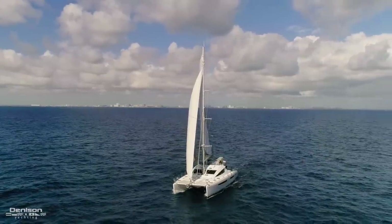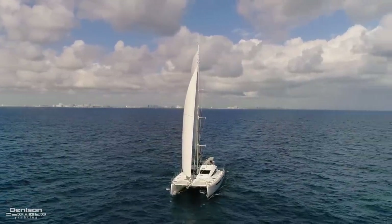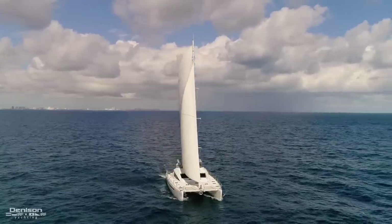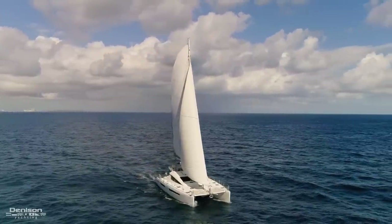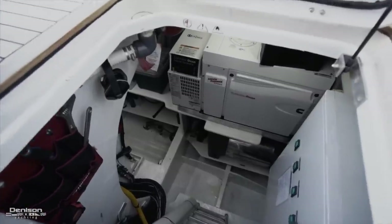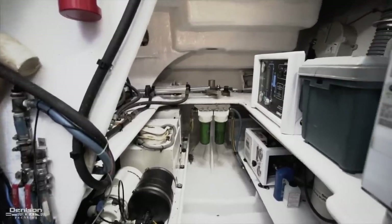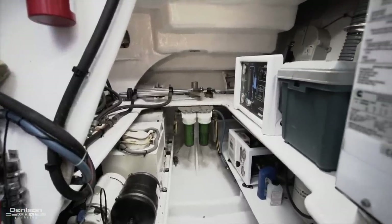Sea Forever is powered by twin Yanmars with 180 horsepower each. Access can be found through a deck hatch, or a secondary access under the aft staterooms. Access to your Onan generator is located on the port side of the cockpit. You'll find your water maker here as well, and this would be a great place to install a dive compressor if you wanted.